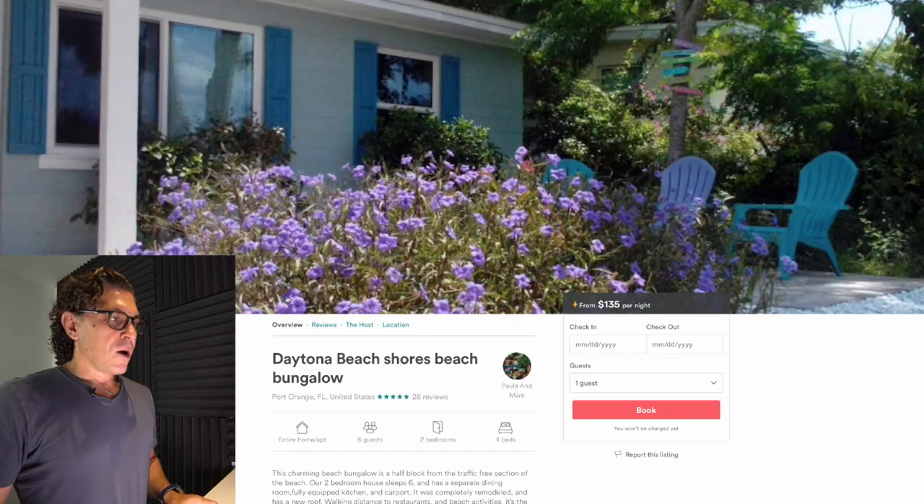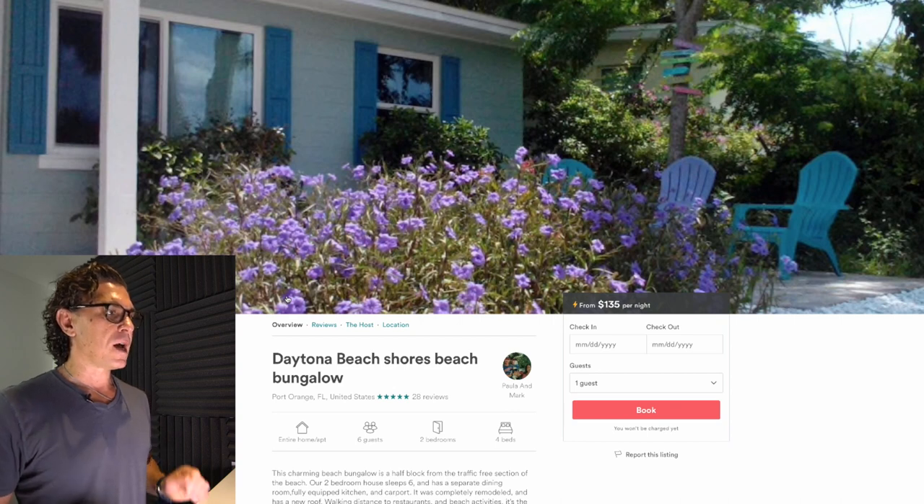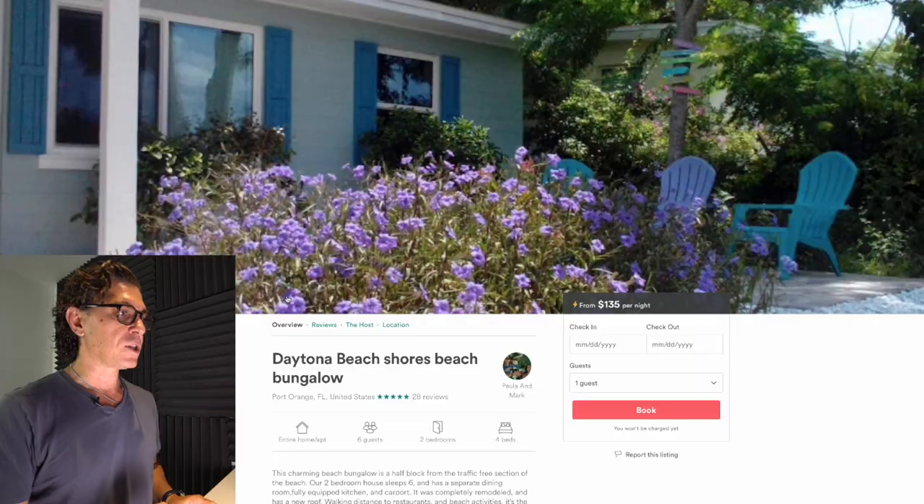Let's dive in. The first item on our agenda is the title. The title here says Daytona Beach Shores Beach Bungalow, which I think is really nice. I'm not sure exactly what a bungalow means, but I think it's probably indigenous to the region and it tells me the location, so that's good. But before we went live, I saw that this is really, really close to the beach — less than two blocks — and that's missing from the title. I would encourage Paula and Mark to incorporate the fact that it's walking distance to the Shores Beach into the title. I think you'll get a lot more eyeballs and likely a lot more conversions.